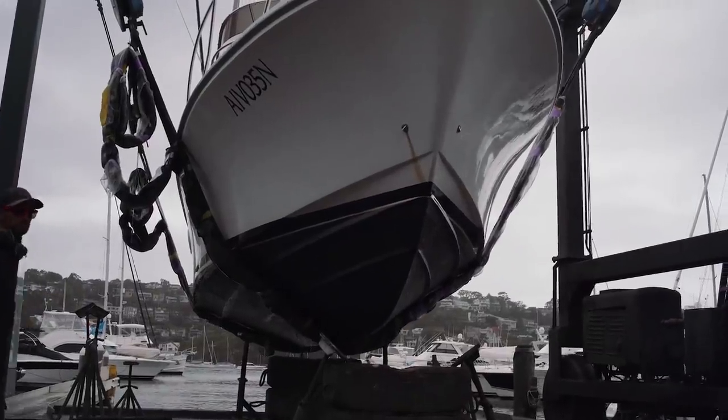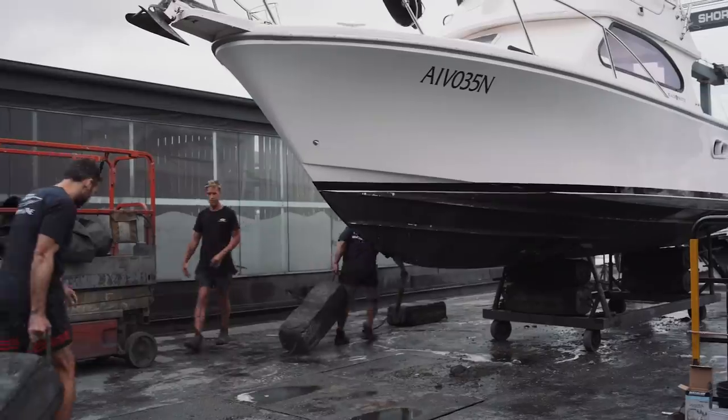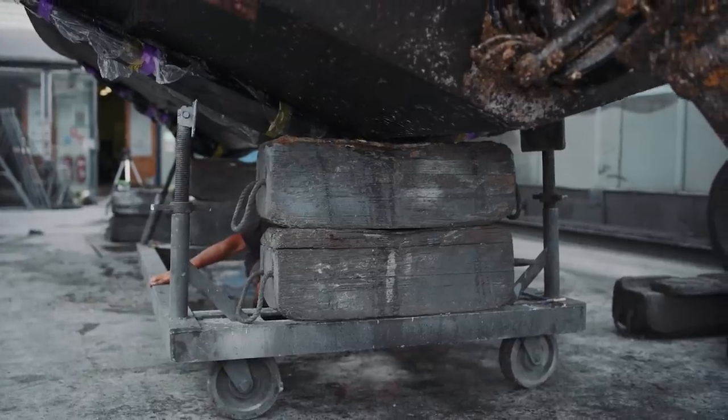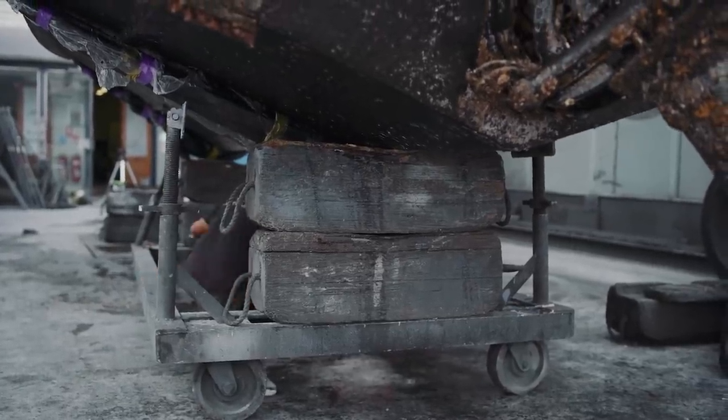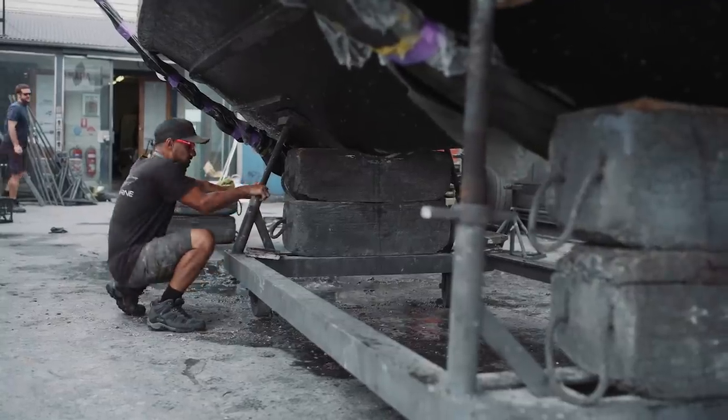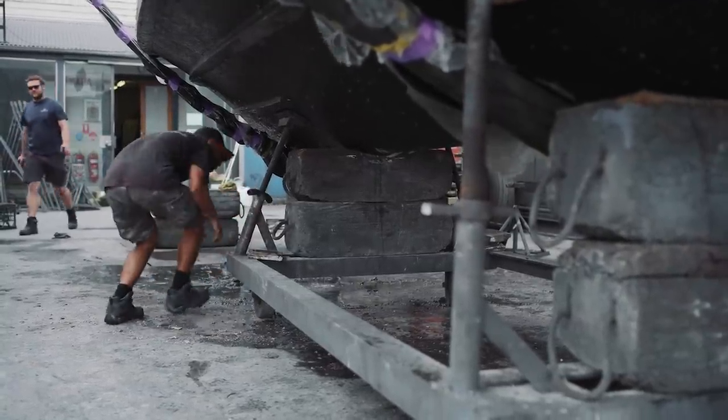The guys, as they're raising those slings, will make sure they're positioned in the right areas, then they'll lift the boat out, drive it forward and rest it on the blocks and stands.